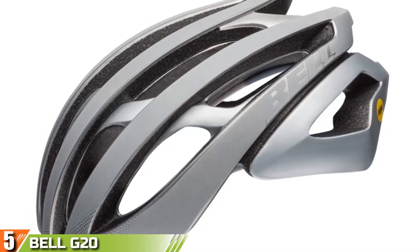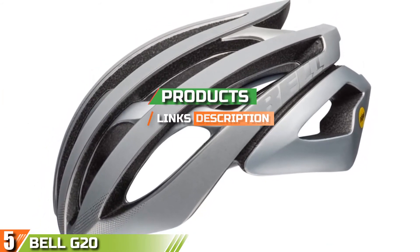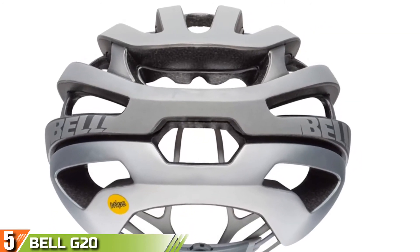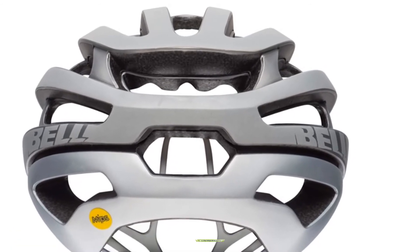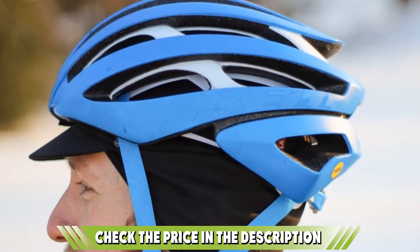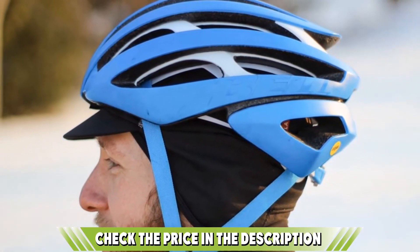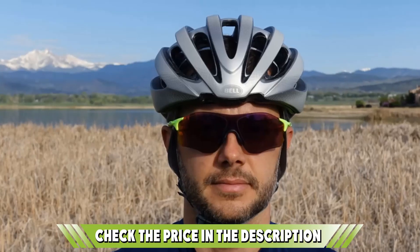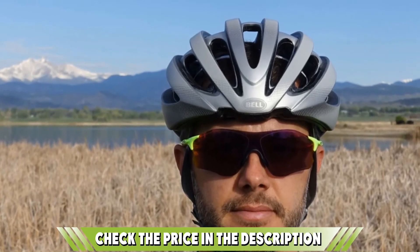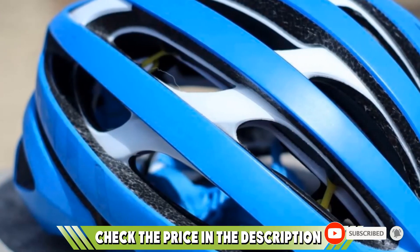Finally at number five, we have the Bell Z20 MIPS. Bell's latest road helmet is its best yet. Fit is always subjective, but this helmet has everything needed for a secure and comfortable ride. It's sleek, compact, light, and has a ton of airy vents that help keep you cool when you are redlining during swampy summer rides. You also get the extra protection of MIPS, sunglass guides that help your shades stay put, and arrow shaping to help you slip through the wind. For women, Bell makes the Z20 Joyride version, which is the same design in a different color.